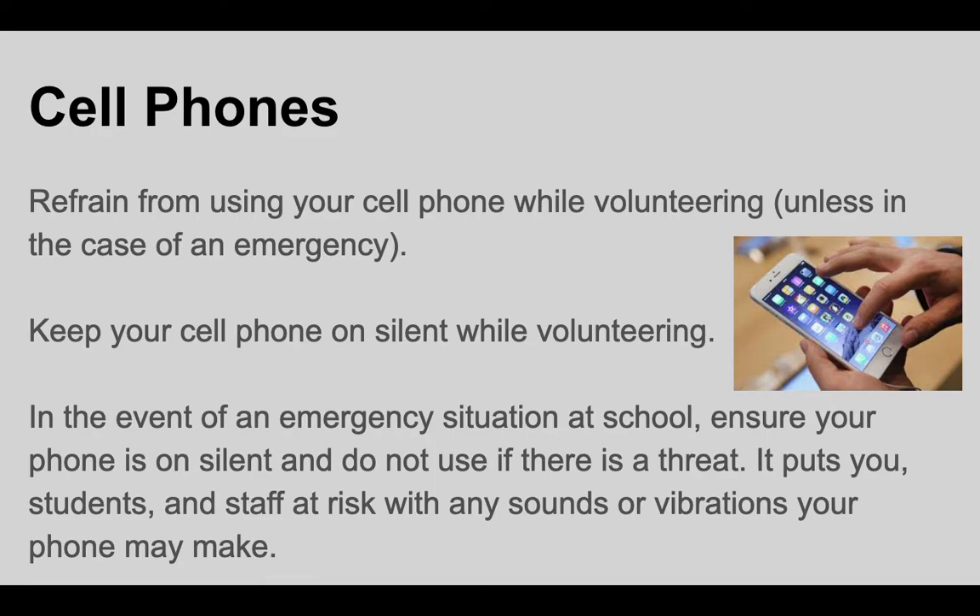While you're volunteering at school, we ask that you refrain from using your cell phone unless it's an emergency. Keep your cell phone on silent while you're volunteering. If you do have an emergency, step away after you've notified the teacher that you're stepping away from the students in order to take care of your emergency. Circling back to our emergency drill procedures: in the event of an emergency on campus, do not use your cell phone while we are in the midst of ensuring everyone's safety. Safety first, communication second — and accurate communication as well. Refrain from any communication out during an emergency.